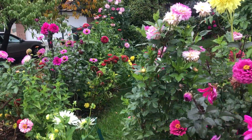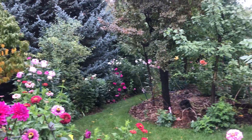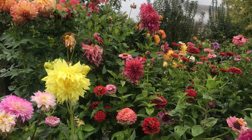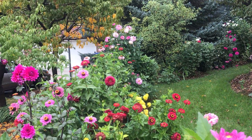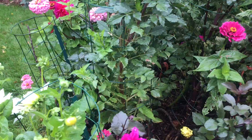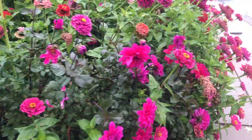29 degrees is forecast for tonight, so all of this color is going to be gone. These are so primed to make amazing bouquets, but I almost feel too lazy to deal with it this year.